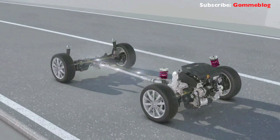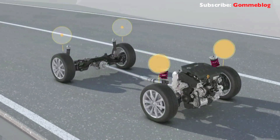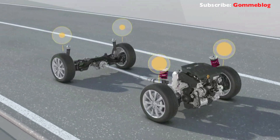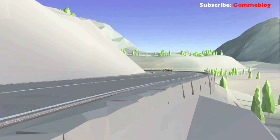All control systems, such as ESC and the EDS electronic differential lock, work in tandem with 4Motion. They regulate the drive power separately for each wheel, so that all-wheel drive is effective precisely where required.